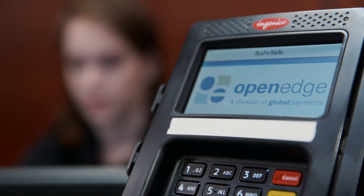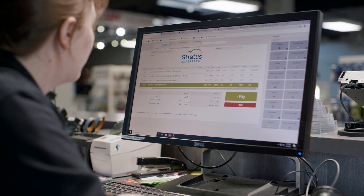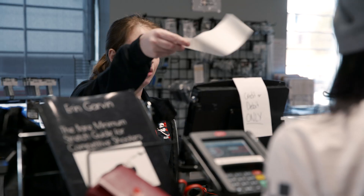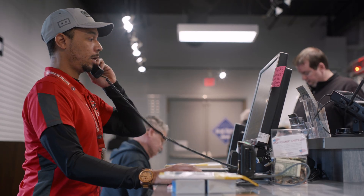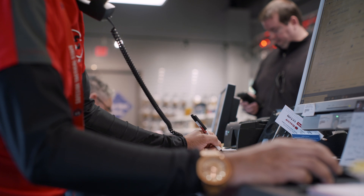OpenEdge with their decline minimizer is really beneficial to us and to our customers as well. Whenever their card gets a new expiration date, instead of the customer having to come in and update their card information, the decline minimizer can look at it and say we have an established relationship with this customer, and they'll continue to charge them.